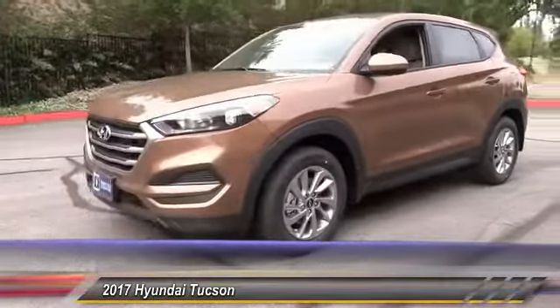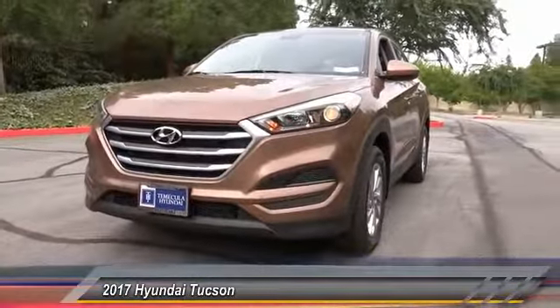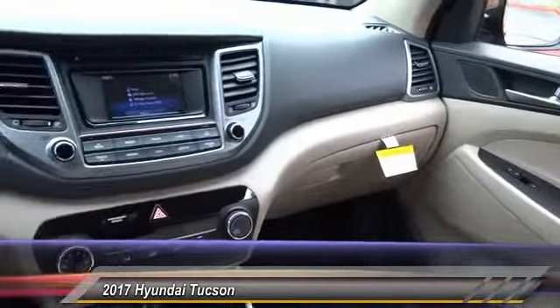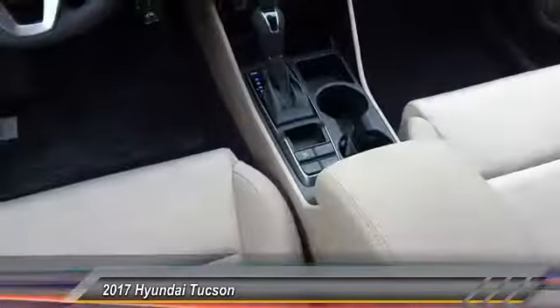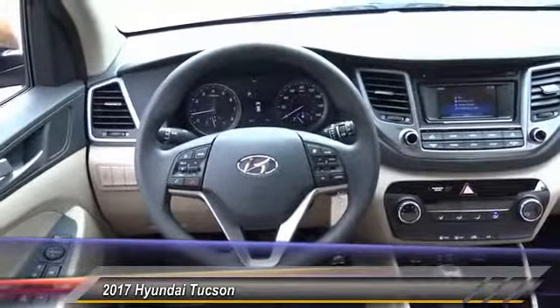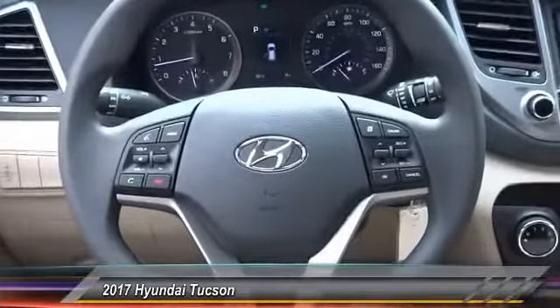Priced below $20,000, this vehicle has less than 100 miles. Here are some of this vehicle's great options: traction control, air conditioning, dual airbags, power steering, alloy wheels, four-wheel disc brakes, AM/FM stereo with CD player, rear window defroster, power windows, and electronic stability control. If you like it online, you'll love it in your driveway — take it for a spin today.